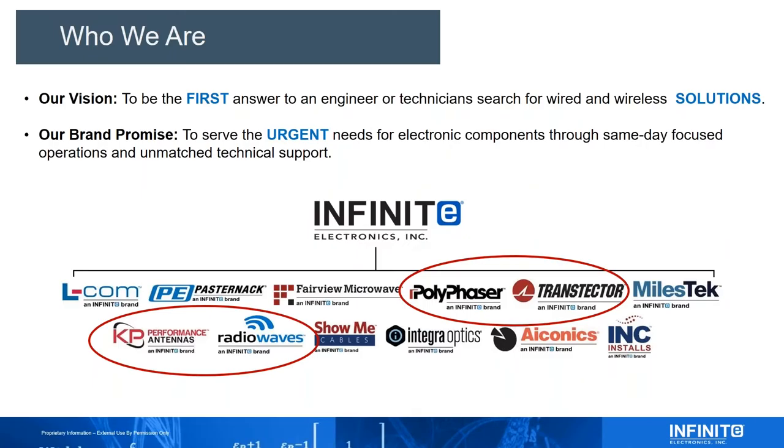As Angela mentioned, my name is Jason Meese. I'm the director of sales for Infinite Electronics. Infinite Electronics is the owner and operator of all of the brands you see on this screen. We have a fantastic long-running partnership with Streakwave under four of these brands you're probably familiar with: Polyphasor, Transtector, KP, and Radio Waves. Today we're going to talk about Transtector and Polyphasor, focusing on ensuring that fixed wireless systems remain free from signal integrity issues due to transient or surge events.